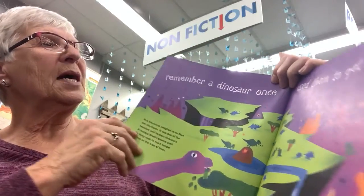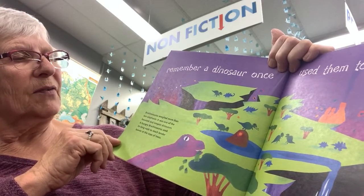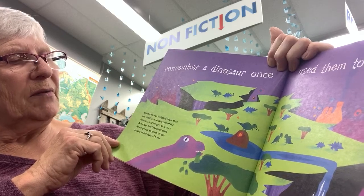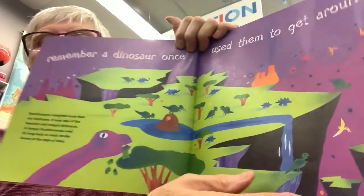Remember, a dinosaur once used them to get around. Brachiosaurus weighed more than 10 elephants and was one of the heaviest and longest dinosaurs. A heavy Brachiosaurus used its long neck to reach tender leaves at the tops of trees.